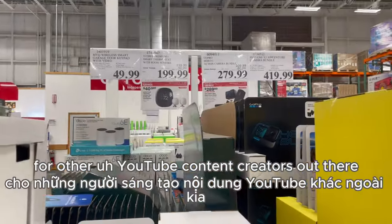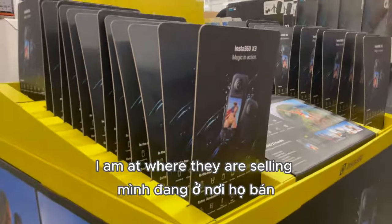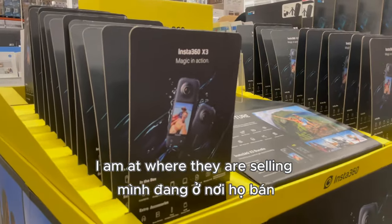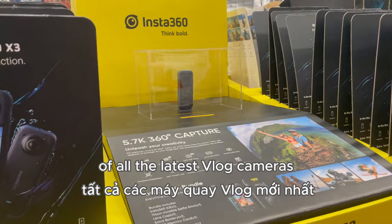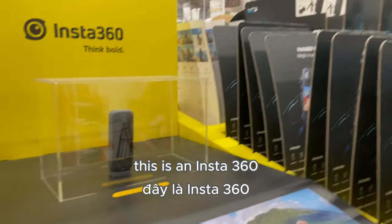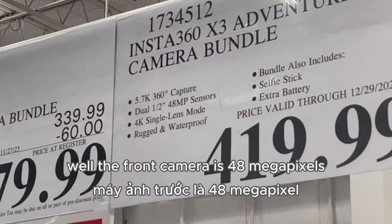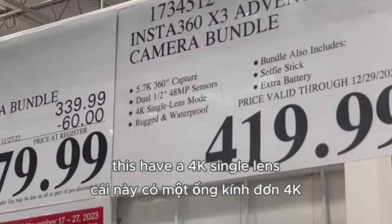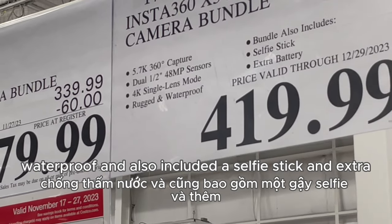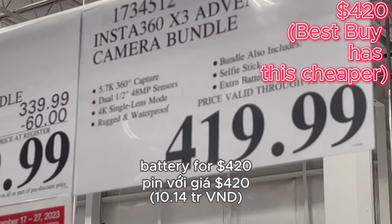For other YouTube content creators out there, they are selling the latest vlog cameras here. This is an Insta360 — both the front and rear cameras are 48 megapixels. It has a 4K single lens, is waterproof, and also included is a selfie stick and extra batteries for buying the bundle at $20 off.